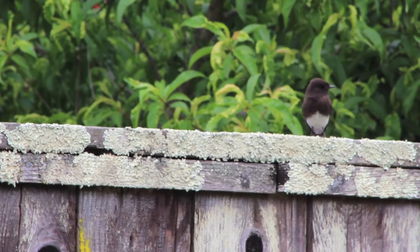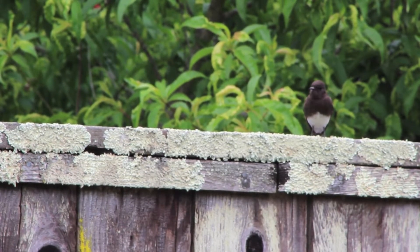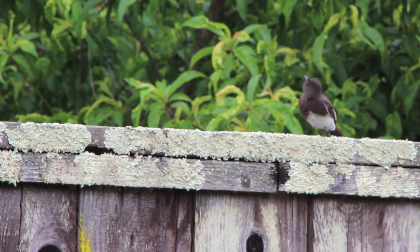This next cute little bird is a male black phoebe, and you can tell by the slightly pointed head and the big white triangle on his stomach. Phoebes are flycatchers, so they like areas around water where there are lots of bugs, but I'm super happy this little guy visited my yard. This is what he sounds like.